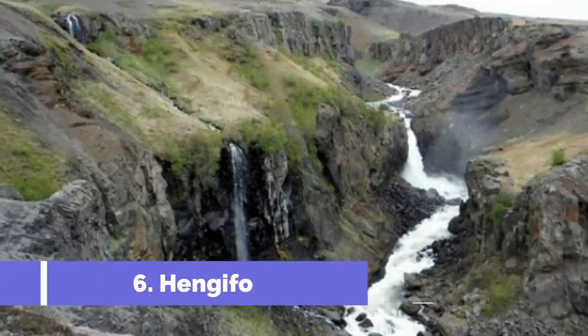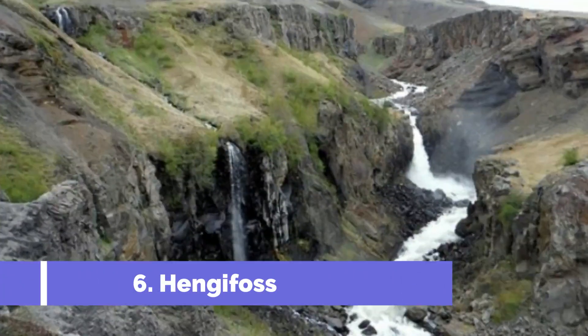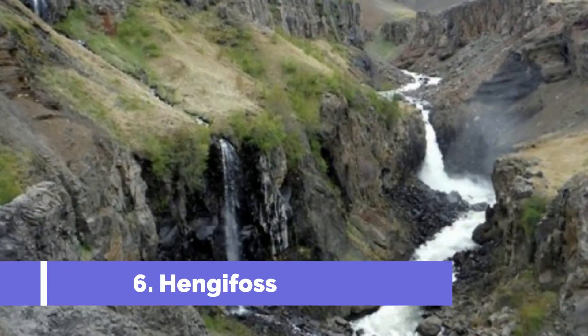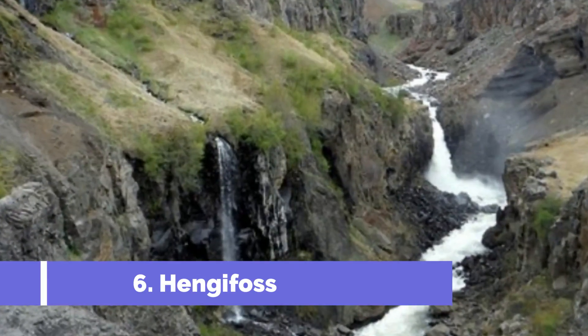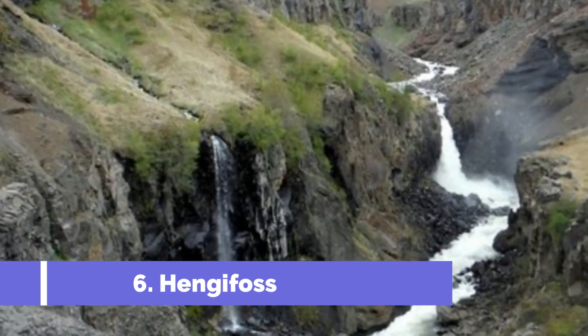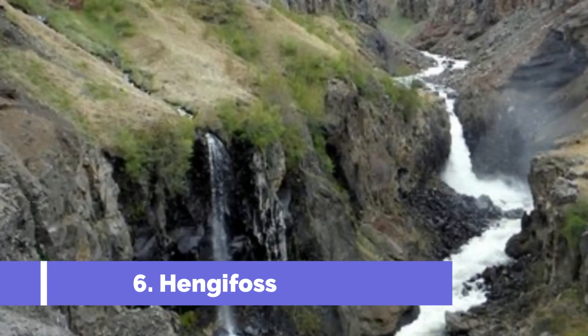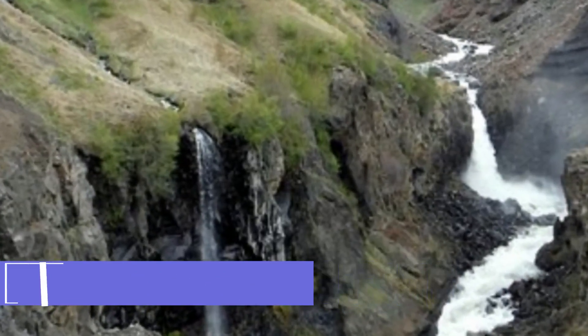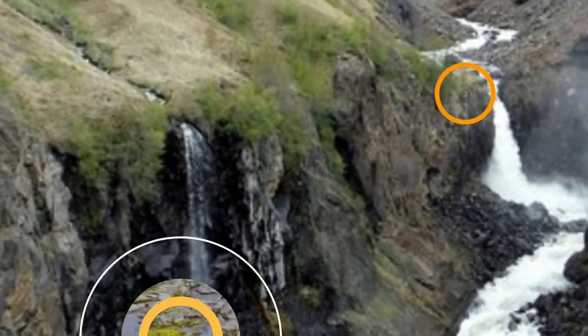Number 6. Hengifoss. After driving along the south coast from Reykjavík, you'll reach East Iceland, home to untouched nature and quirky little towns. One of the must-see sites in East Iceland is Hengifoss, thought to be the third tallest waterfall in Iceland at 128 meters, 420 feet, in height.